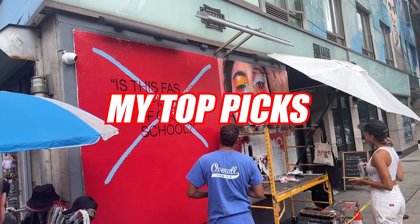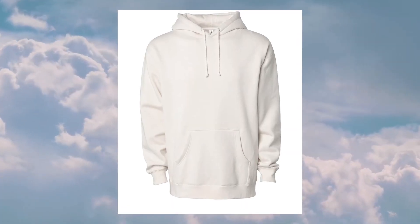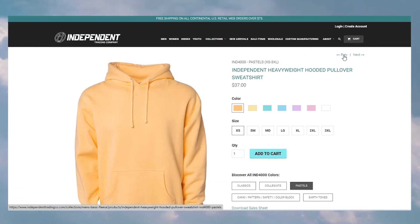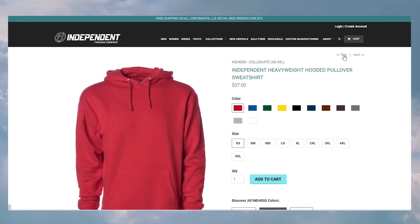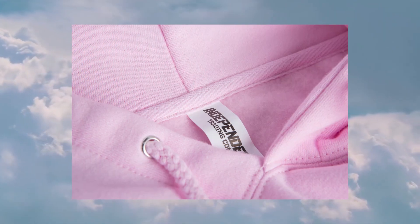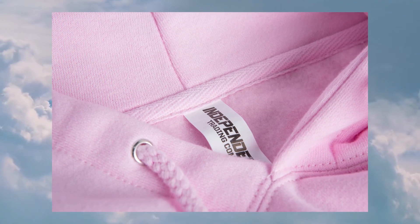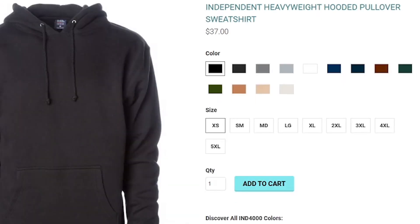If I was starting a clothing brand today using Independent Trading Co, these are the picks I would go with. For number one, the IND4000 Heavyweight Hoodie. These hoodies come in 47 different colorways, including earth tones and camo patterns, at a 10-ounce cotton and poly blend. They are true to size, so if your customers are looking for an oversized look, I recommend sizing up. You can use screen print, heat press, direct-to-garment, or embroidery, and these hoodies come with tearaway labels for custom branding. Priced at $37 retail and $16.35 wholesale.